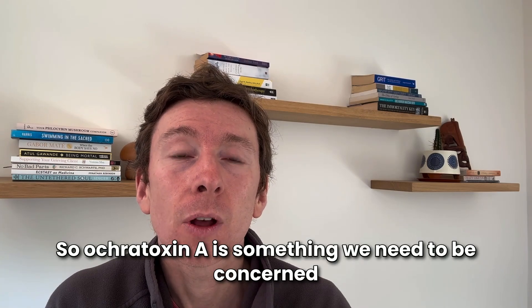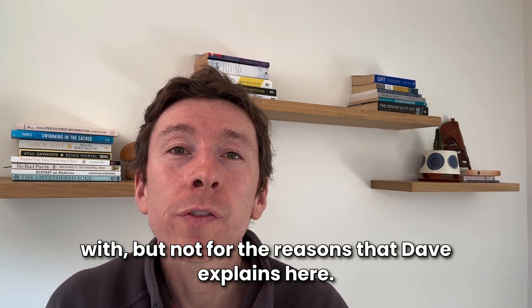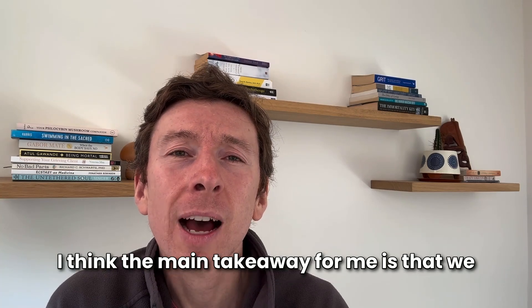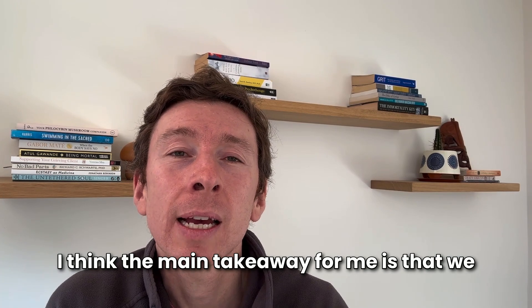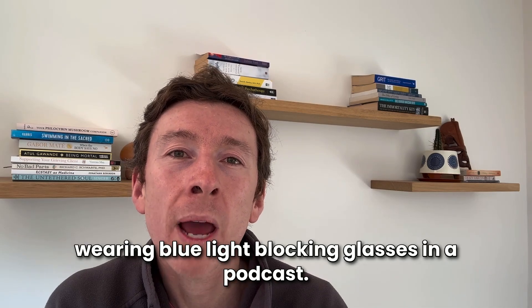So ochratoxin A is something we need to be concerned with, but not for the reasons that Dave explains here. I think the main takeaway for me is that we should probably just think about whether we should trust people wearing blue light blocking glasses on a podcast.